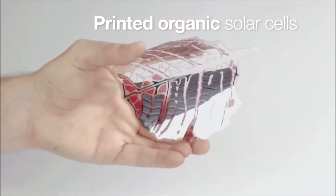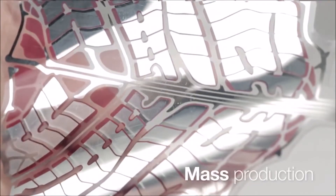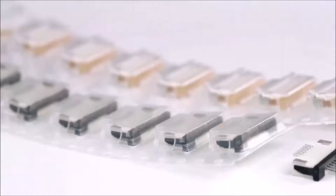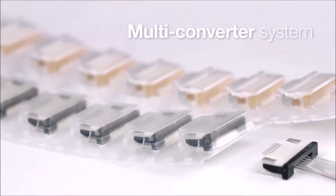Its leaves are actually organic solar cells printed using well-established and widely used mass production techniques. Each leaf has a separate power converter.